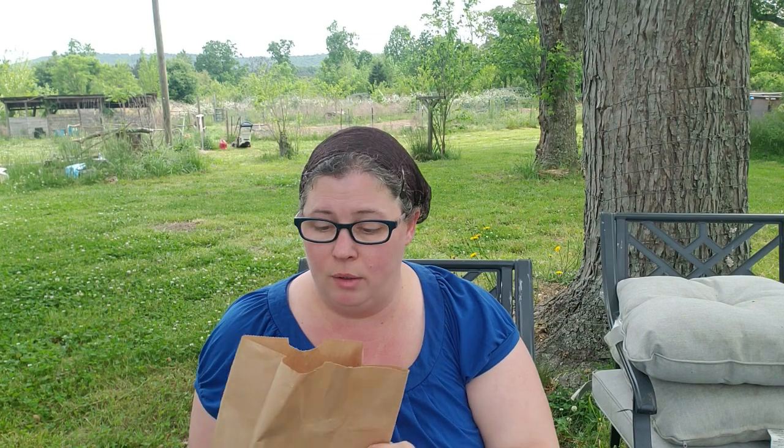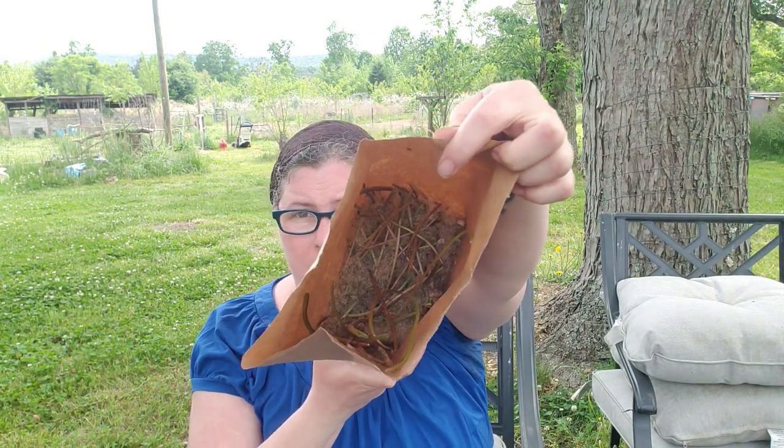I ran around and filled an entire lunch bag with dandelion seeds. I've had a lot of people asking me about dandelions, so I was like, hey, I grow them organically. I don't spray my yard. I don't even use ant chemicals around these — we just let the ant hills go.